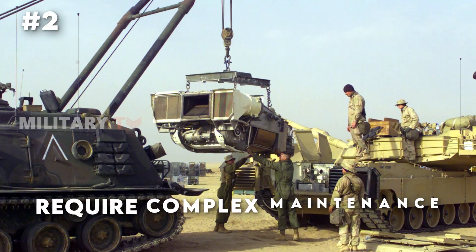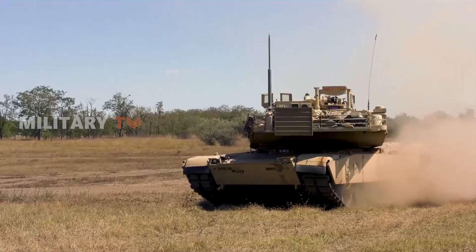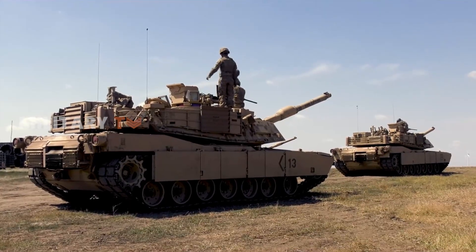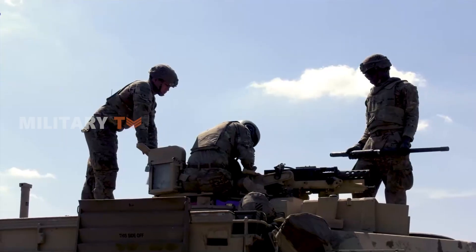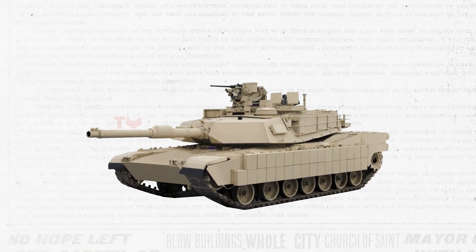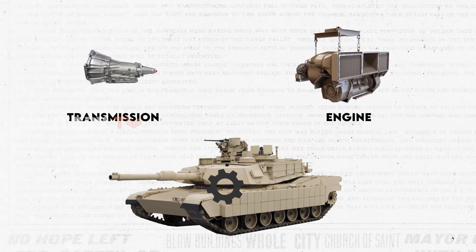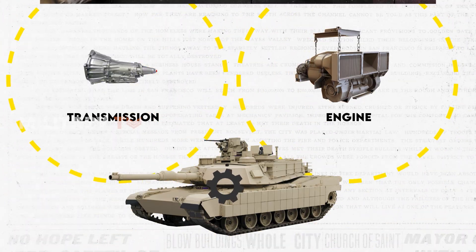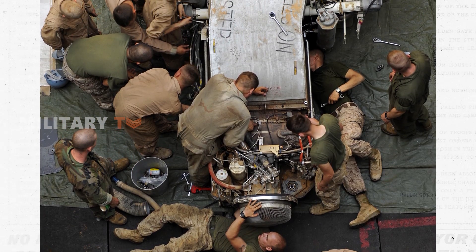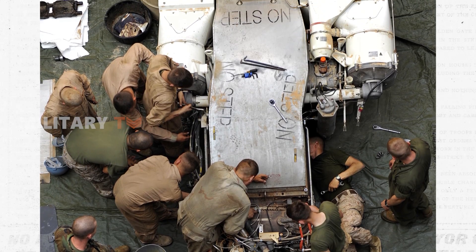Number 2, the Abrams tanks require complex maintenance. Besides the fact that any main battle tank employing a jet engine costs extremely high due to fuel consumption, it also introduces additional challenges for the dedicated crew responsible for maintenance, let alone the overall tank's extensive repairs. For example, Abrams tanks necessitate semi-annual scheduled maintenance, which involves the removal and disassembly of the engine and transmission to replace the seals. It demands a specific set of skills, expertise, equipment, and training to properly service these formidable machines. Acquiring and maintaining this expertise does not come without a cost.